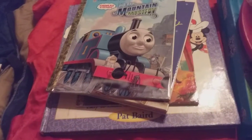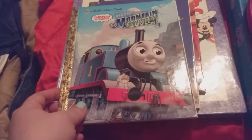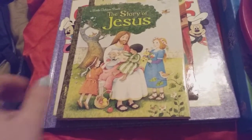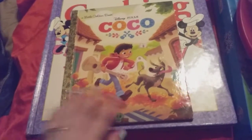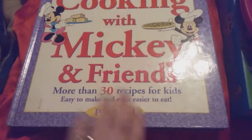I got Anne of Green Gables. And then I got these little golden books: Blue Mountain Mystery with Thomas the Train, The Christmas Story, The Story of Jesus, Night Before Christmas — and these are all in great shape. And I got Coco. Then I got Cooking with Miki and Friends, more than 30 recipes for kids, and this is a hardback cover.